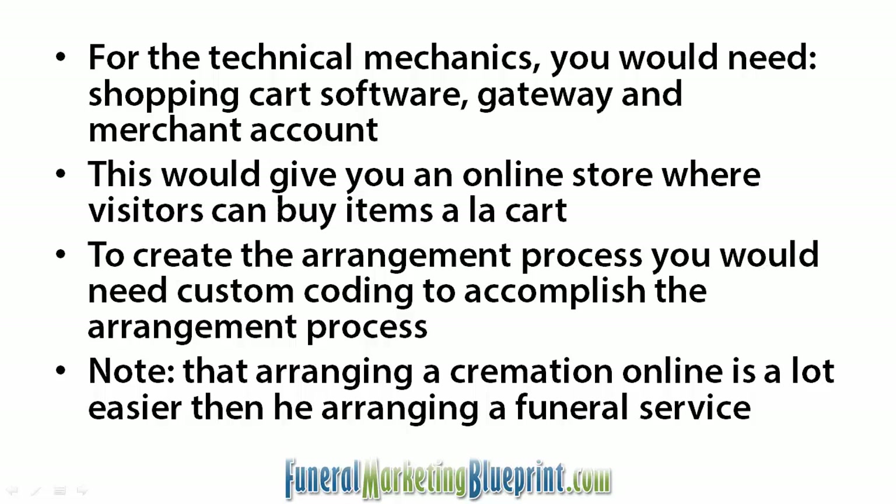Then what you need is a merchant account, and that's where the transaction actually happens. You probably have merchant accounts already for your credit card processing that you do at the funeral home, but you need to have an online merchant account that will do online credit card orders.